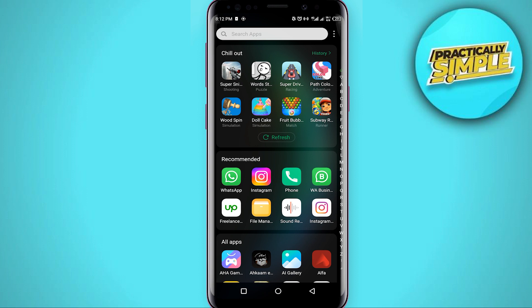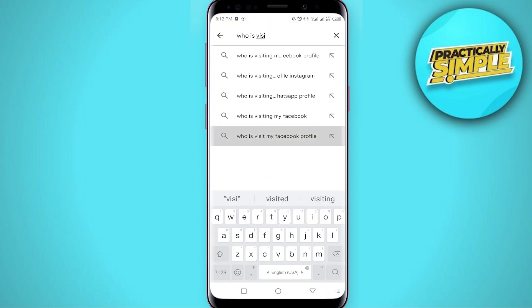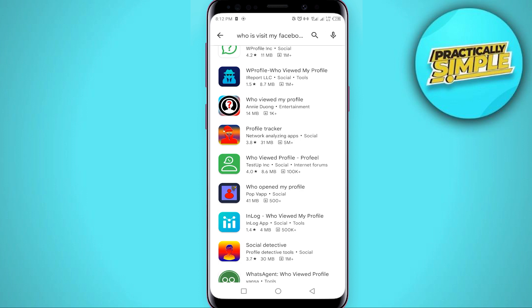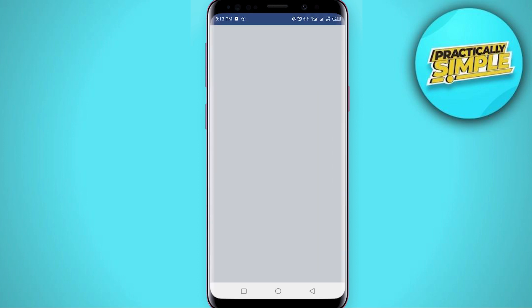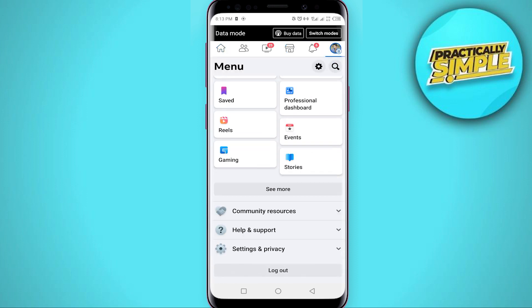In this video I will tell you if there is any working method to know who visited my Facebook profile. If you go to the Play Store and search for 'who is visiting my Facebook profile' or 'who viewed my Facebook profile,' you will find many free apps that claim they can tell who's looking at your profile. Unfortunately, they will just steal your personal information — don't download such apps as they are very harmful to your Facebook account.